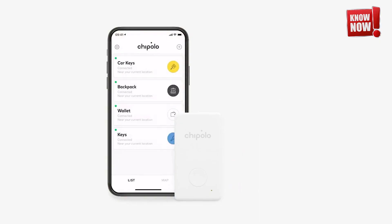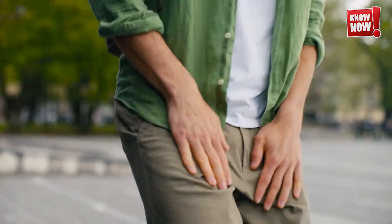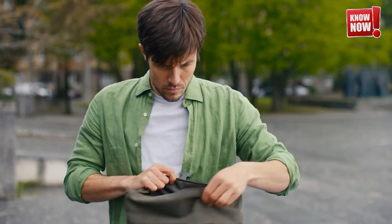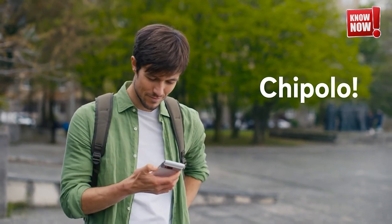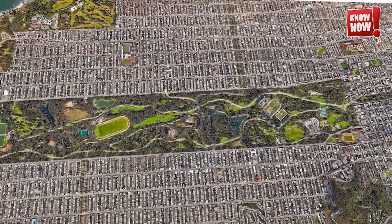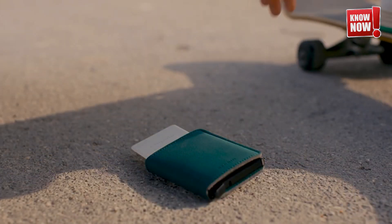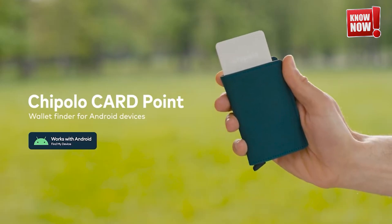Chipolo Perfectly Imperfect Card Spot. Keep your valuables safe and within reach using our innovative wallet trackers, meticulously crafted from eco-friendly recycled plastic. These compact devices offer peace of mind by ensuring your belongings are always accounted for, seamlessly blending sustainability with cutting-edge tracking technology.